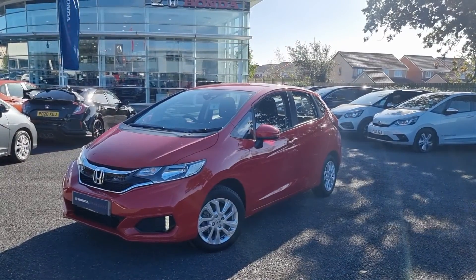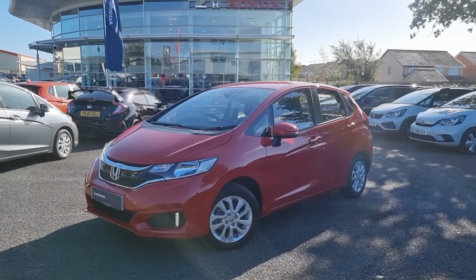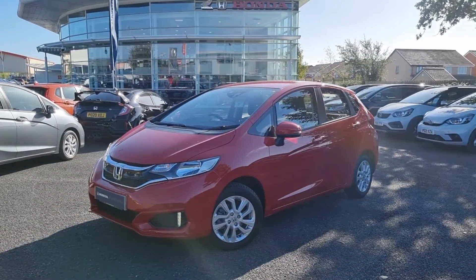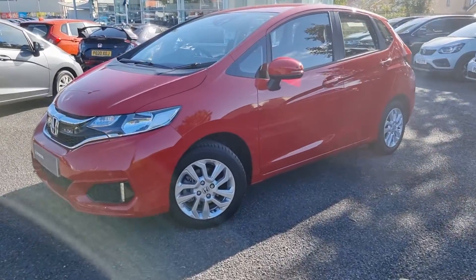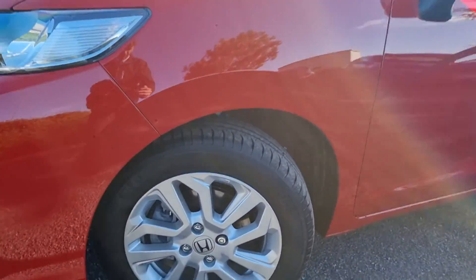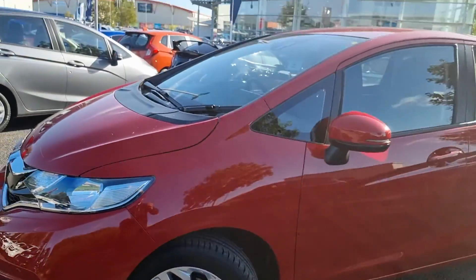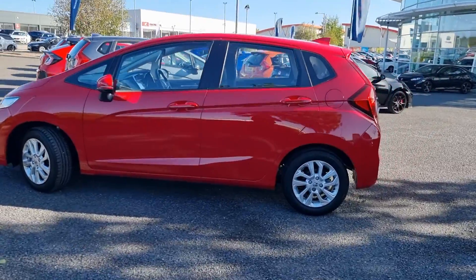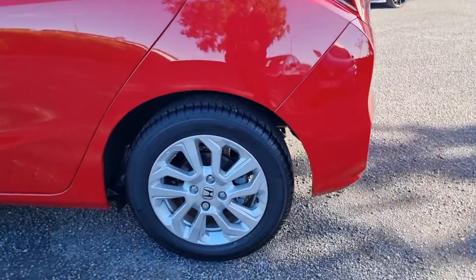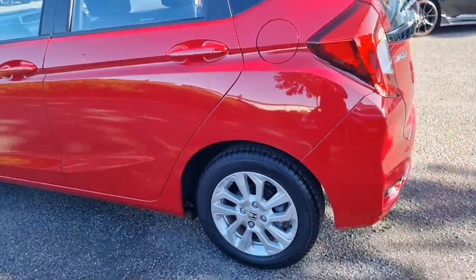Hey guys, Blackpool Honda here. Just going to give you a quick video walk-around of this Jazz SE that we have just had come into stock. I'm going to go around the vehicle just now, showing you these 15-inch alloys which are all in perfect condition. I'll go into each and every alloy so you can get an idea of what condition they are in.